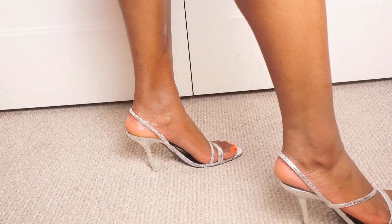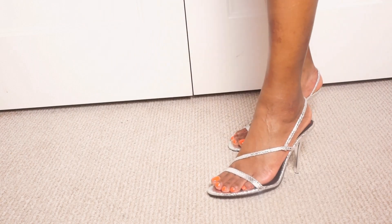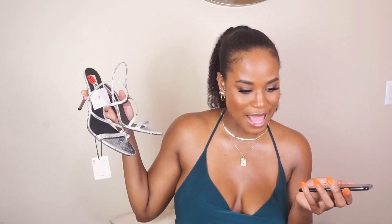They're still very cute shoes and they're still going to give a good slay — nobody's going to know but us. That's it for today's video. I know it's short and sweet. Please let me know what your favorite shoe or shoes were in the comments down below, and definitely like and subscribe for more content. I'll see you in my next video!